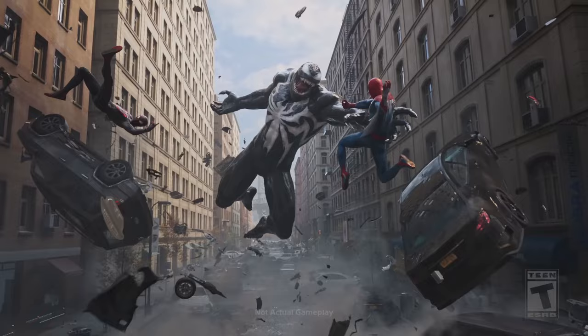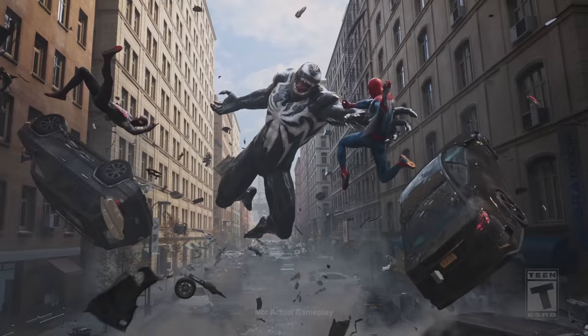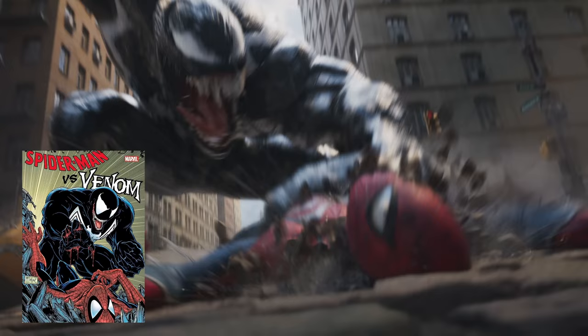Then it cuts to Venom, and Venom launches out and just grabs Spider-Man. Miles does a little Miles Morales RKO move that is really like Spider-Verse. Venom then crashes Spider-Man down to the floor, and this frame looks exactly like a specific picture — there's no way they would animate that and not have it resemble that image.